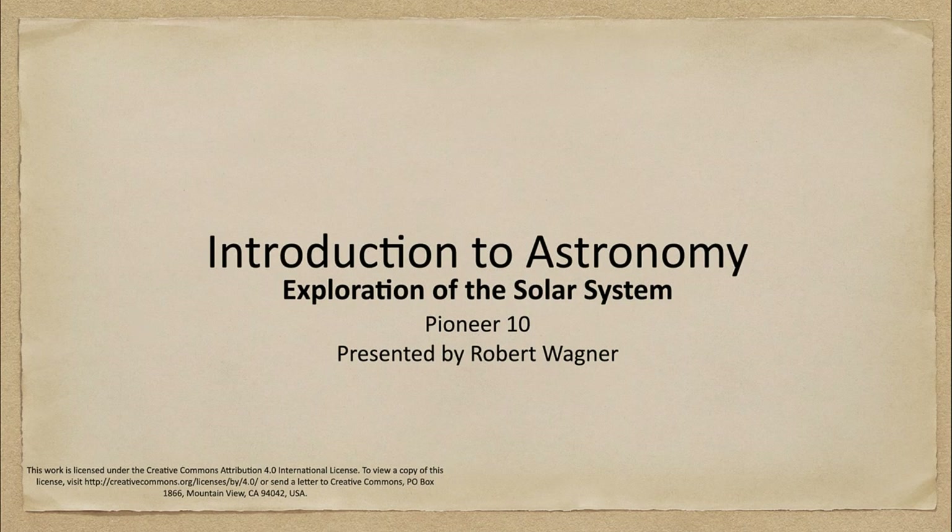Greetings and welcome to the introduction to astronomy. In this week's exploration of the solar system, we are going to talk about Pioneer 10 and our first mission to the outer parts of the solar system.